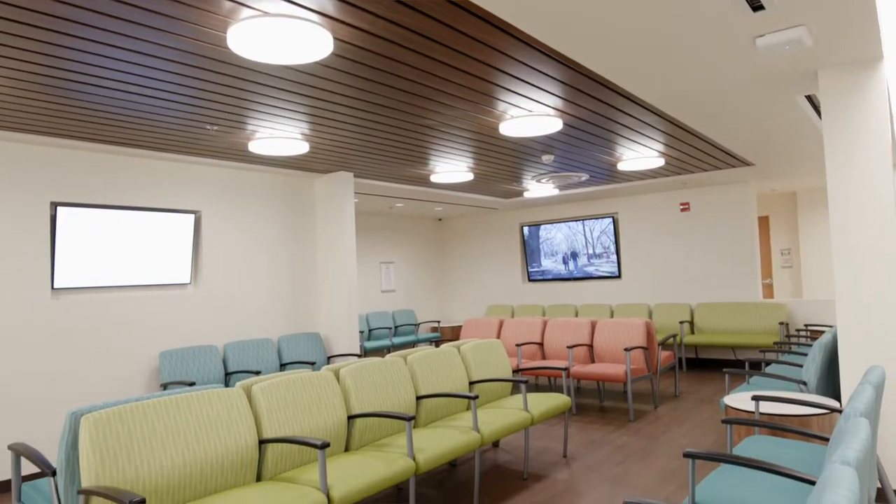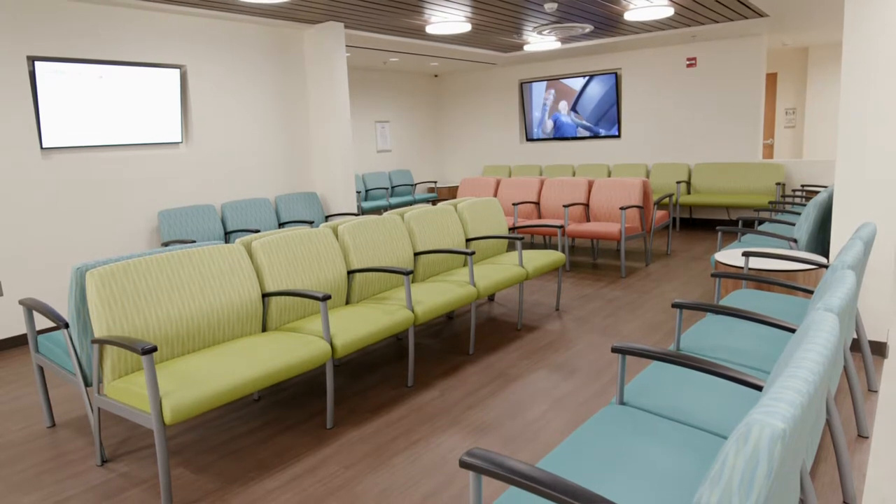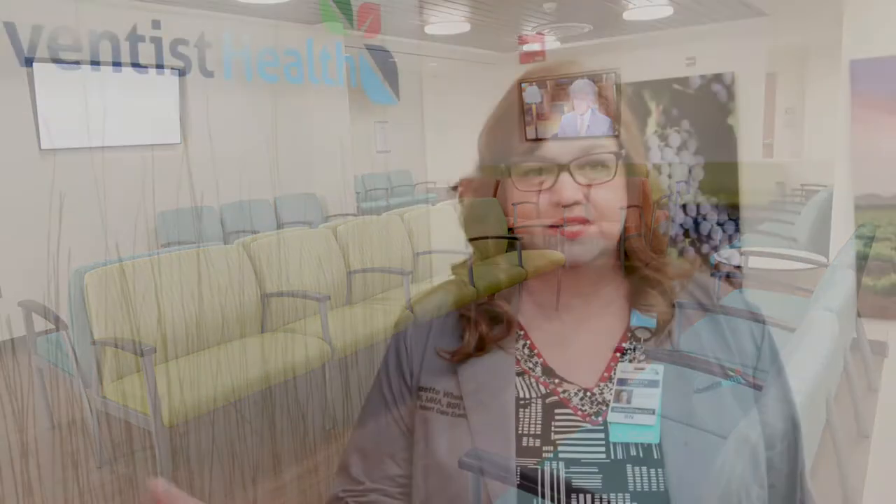Hello, I'm Suzette Wheeler, the Associate Patient Care Executive and Site Administrator of Adventist Health Selma. Welcome to our newly remodeled emergency department. It's long awaited and we're very excited. I'm going to have Jason Price, our emergency room director, and he will tour you through our new waiting room.